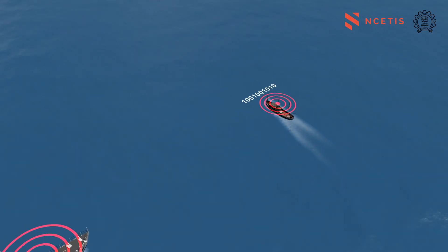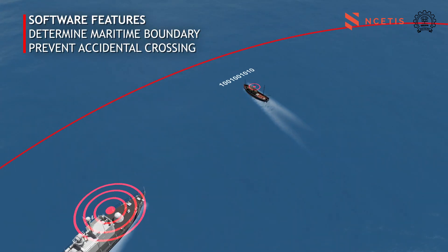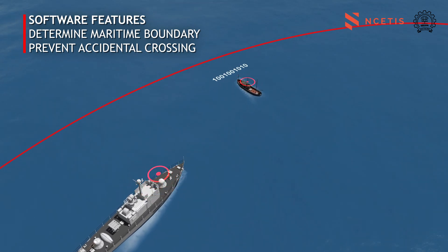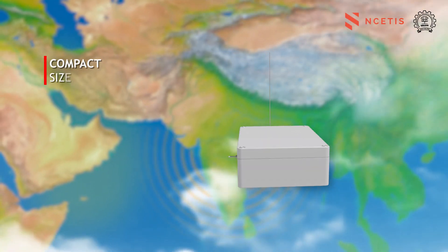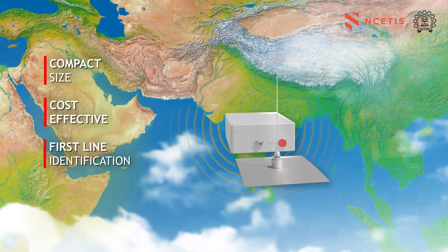Encompassed with border coordinates and a calculation software, the IFF system can determine the proximity of the boat to the maritime boundary and send out automated alerts to prevent accidental crossing.